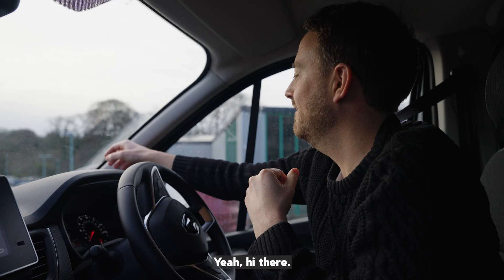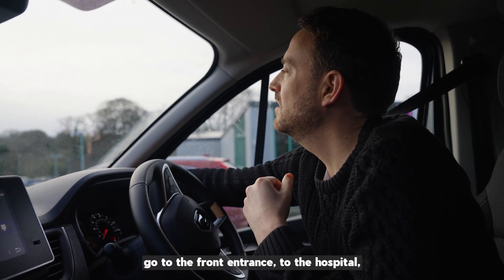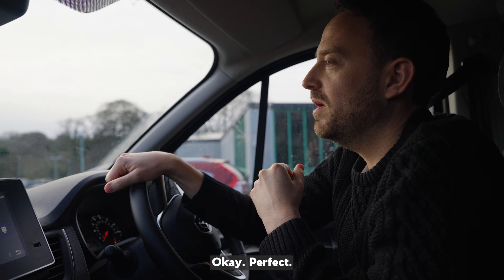Hiya. Hi there. If you come to the front entrance to the hospital, we'll get someone to come meet you. Okay, perfect.